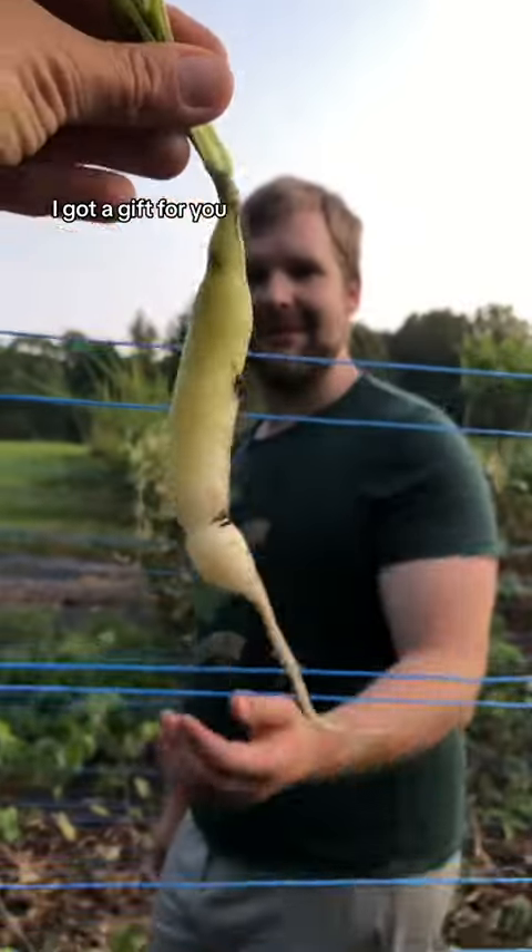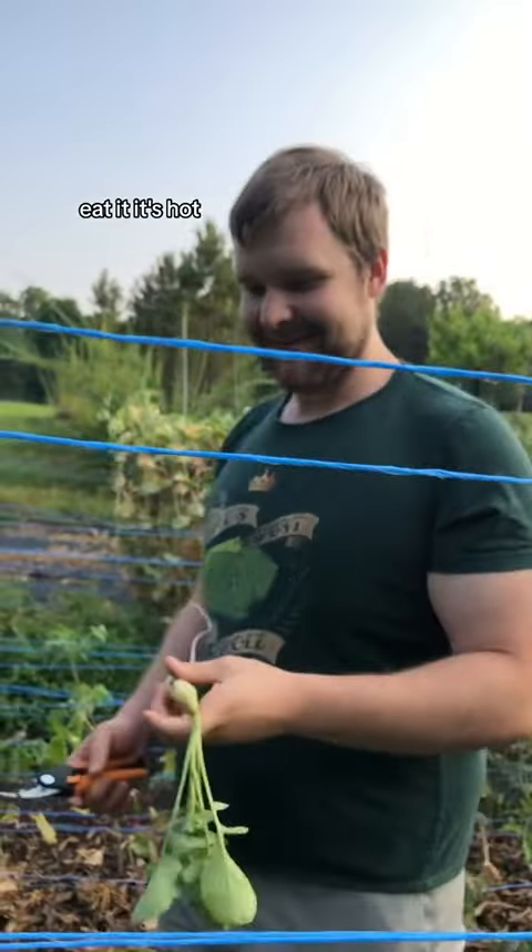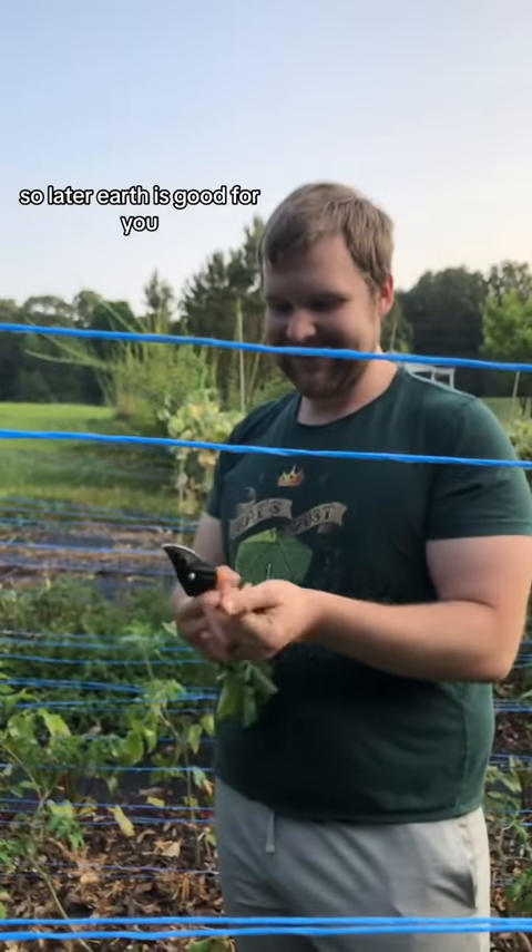I got a gift for you. Oh wow, thanks. Eat it. It's hot. It's covered in dirt. Later. Earth is good for you.